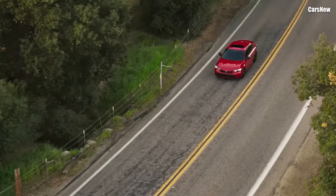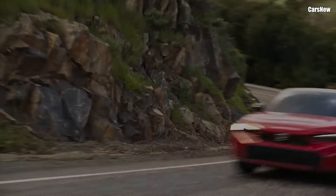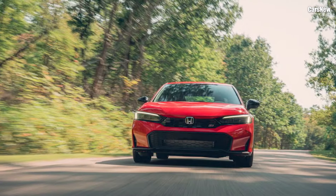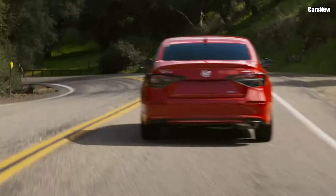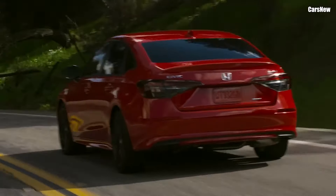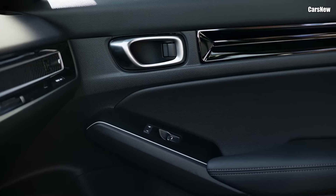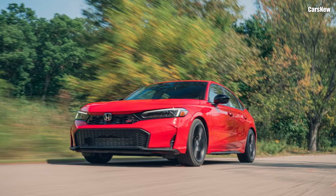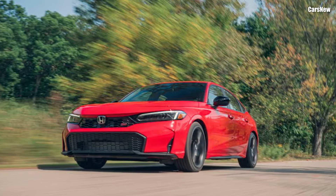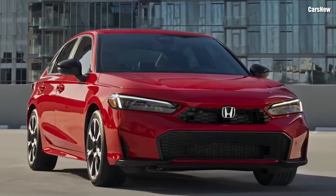Honda has just revealed the 2025 Civic, and it's clear this new generation brings more to the table than ever. Known for its winning combination of reliability, style, and economy, the Honda Civic has been a mainstay for generations of drivers. The 2025 model builds on this legacy, introducing exciting design updates, advanced technology, and refined performance, keeping it firmly at the forefront of the compact car market.